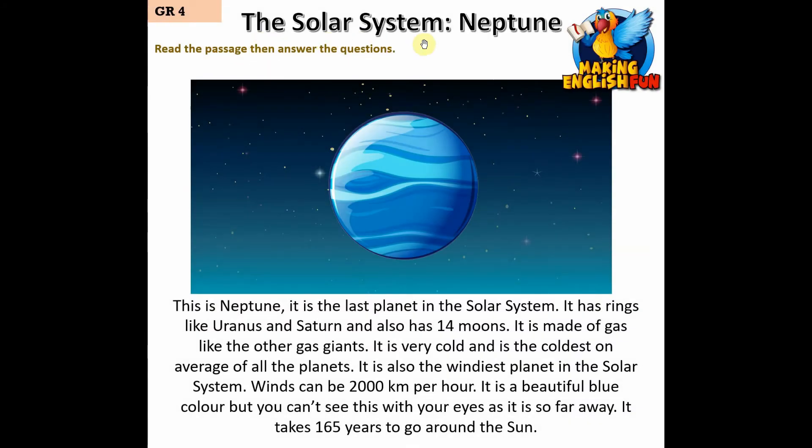This is Neptune — it is the last planet in the solar system. It has rings like Uranus and Saturn and also has 14 moons. It is made of gas like the other gas giants. It is very cold and is the coldest on average of all the planets. It is also the windiest planet in the solar system — winds can be 2,000 km per hour.